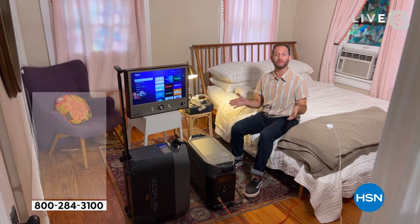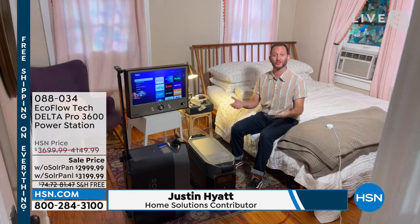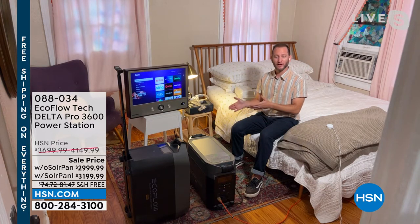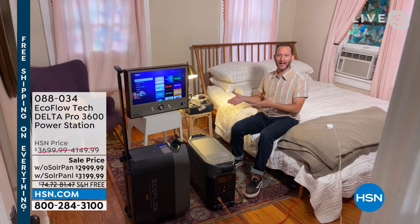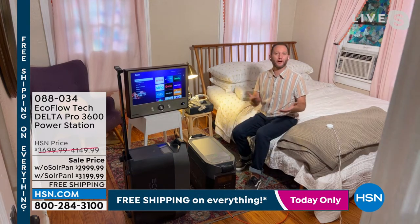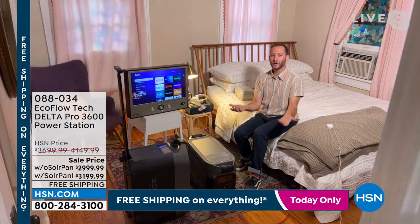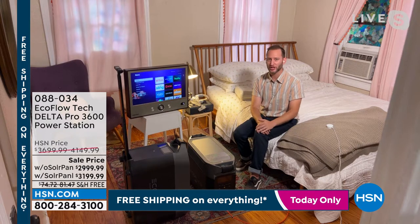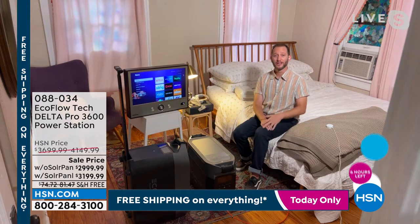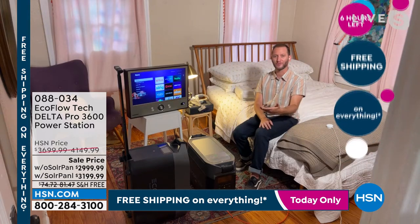EcoFlow is one of the leaders in the whole entire industry of power stations. What we love about this, especially the combination and partnership we have here at EcoFlow and HSN, is that so many of you may live in an apartment or condo. What do you do when you lose power? You can't own a gas generator. You can't own a propane generator, so what are your options?